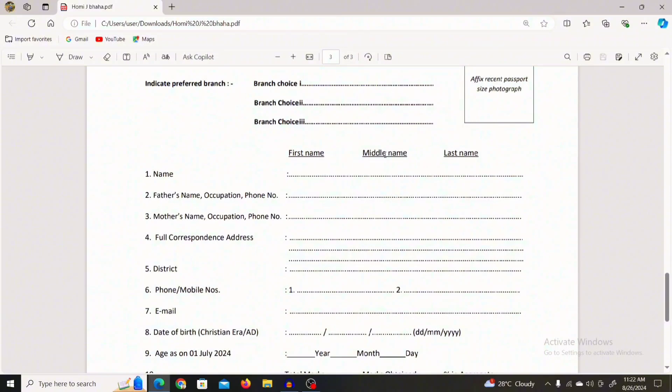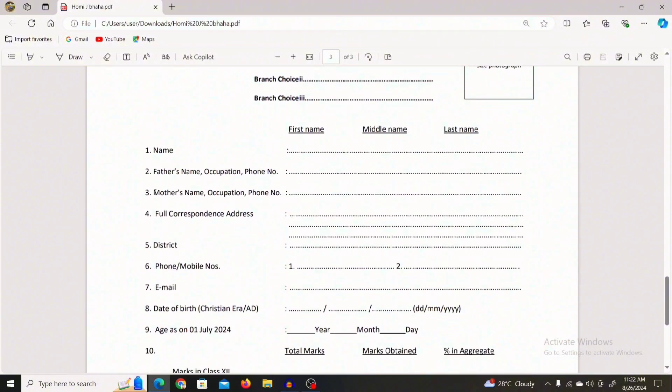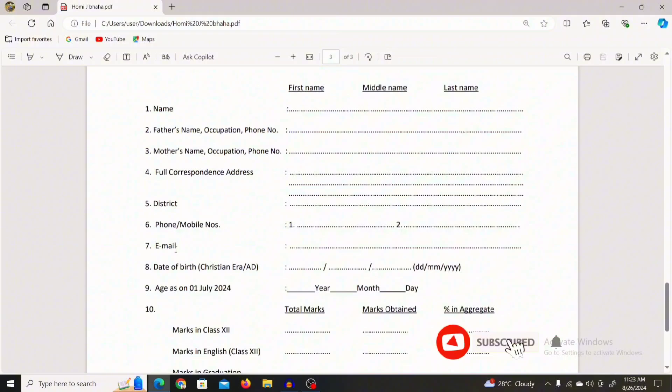In the form, fill in your first name, middle name, and last name. Then enter your full correspondence address including the street name, house number, ward number, city name, and pin code. Select your district, and provide your mobile number and email ID — this is very important.